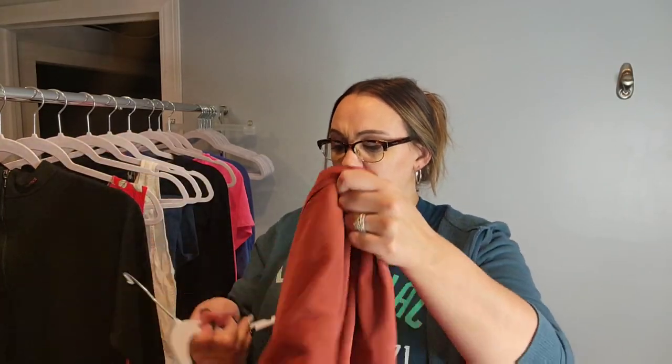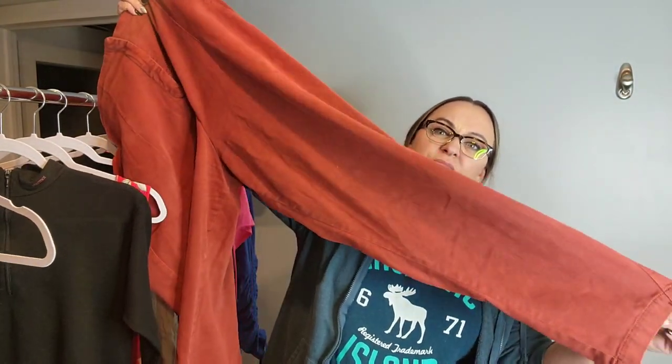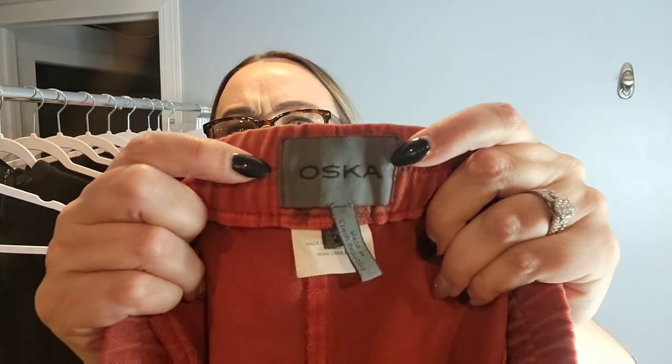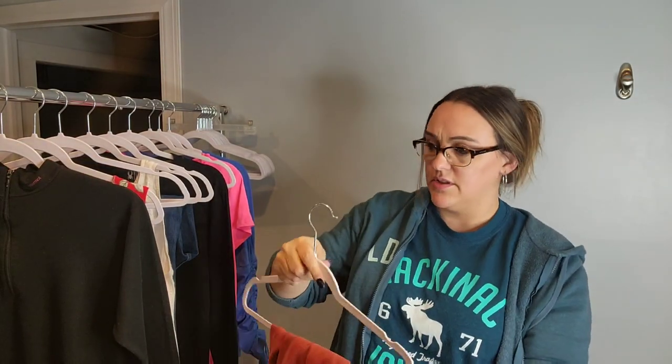This is a new-to-me brand, but I like the color of these pants — they're kind of like a balloon or wide leg. The brand is Asuka. Has anyone ever heard of this? Comment down below if you have. I looked online and these retail for over $200, so at the Goodwill Outlet I thought I would take a chance and list those myself.